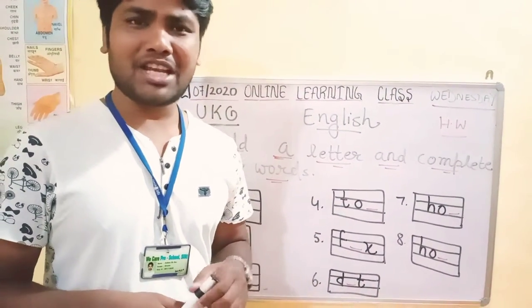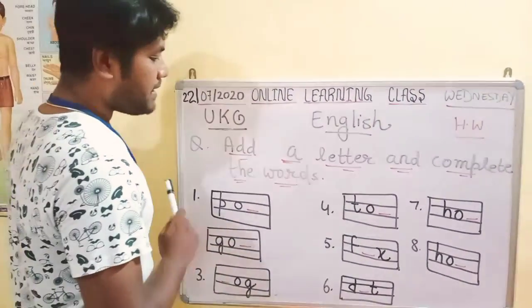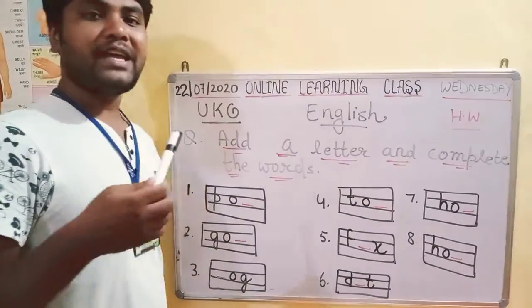You have to use short vowels and sound words. You will complete this whole exercise in English.